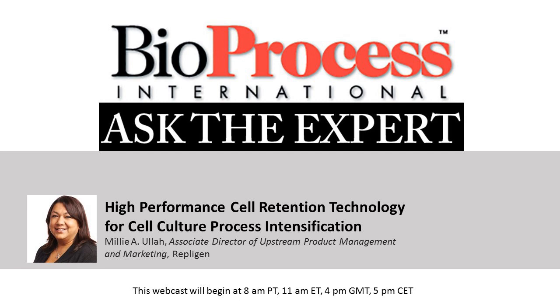We've muted the audio lines, but we welcome you to type in your questions for our speaker in the chat window on your screen. After the presentation, we will begin the question and answer portion — this is, after all, Ask the Expert — and I will ask our speaker your questions from the chat window. Your questions will only be visible to myself and our speaker. Thank you for joining us today. It is now my pleasure to introduce our speaker, Millie Eula from Repligen.